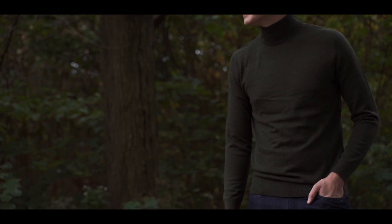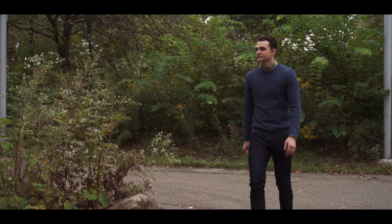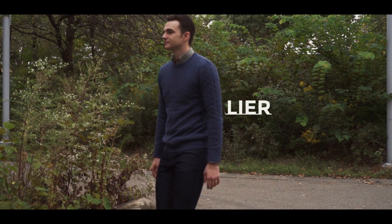Let me know what you think of these looks down in the comments and what you are most looking forward to this fall. Until next time gents, this is the Cavalier.